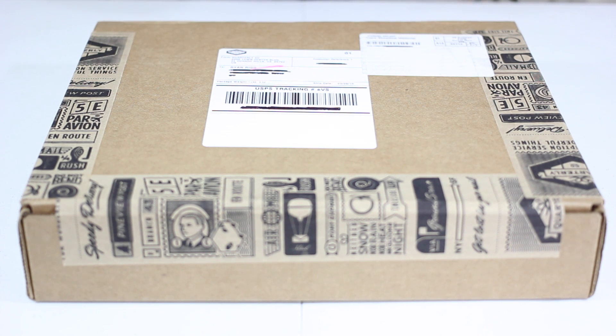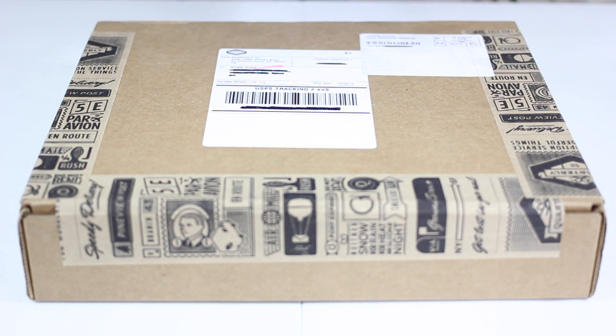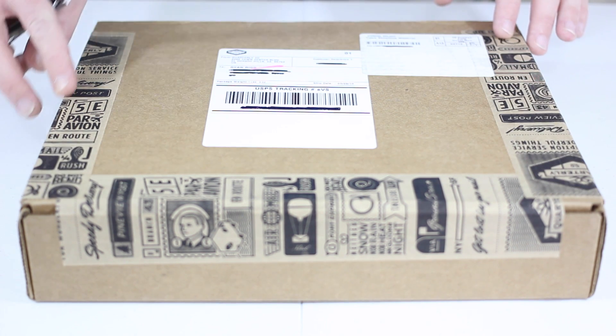In case you guys aren't familiar with Unbox Therapy or Lewis — aka Lou Hilson — I'll put a link below to his channel. He is my mentor, so I thought it was most appropriate that we do the unboxing. This is actually Lou Zero One — his first shipment from his Quarterly. I just got it in the mail and it's got this awesome Quarterly branding around the side of the box.